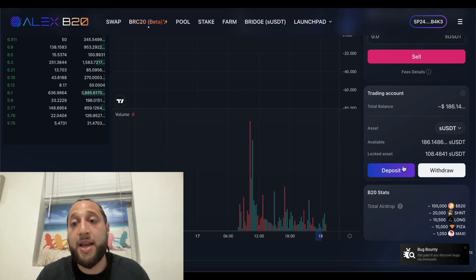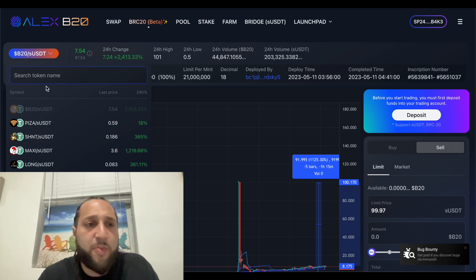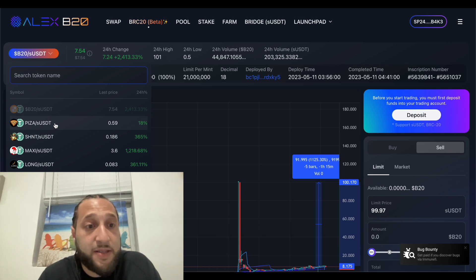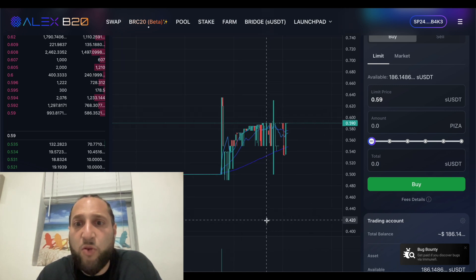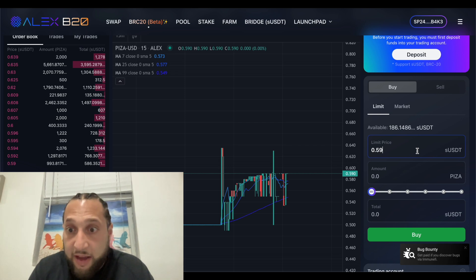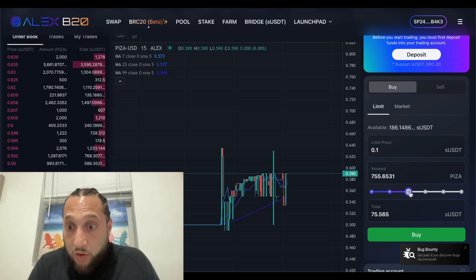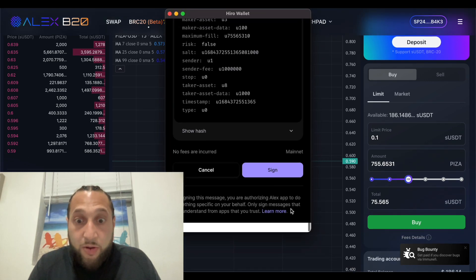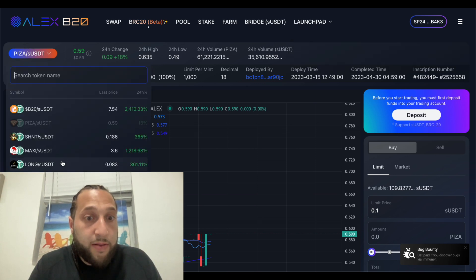You have everything in your trading account here: all your different assets, available assets, you can deposit as we showed you how — and that's how you earned that airdrop — and you can withdraw as well. For this token pair we're going to spend all of our available SUSDT and buy some stuff. Pizza is only up 18%, so it might have the highest potential to grow the most because it's not as inflated as the others.